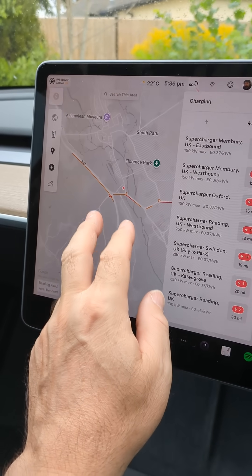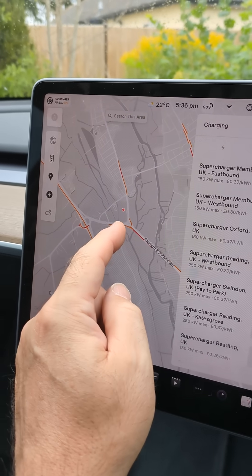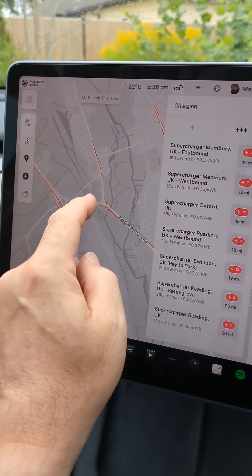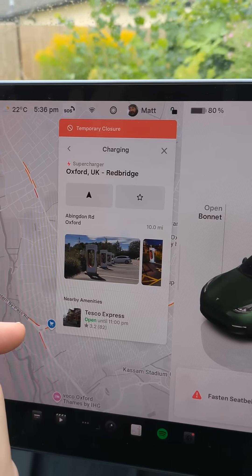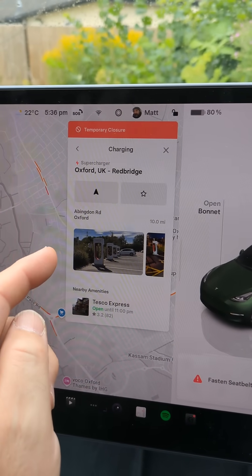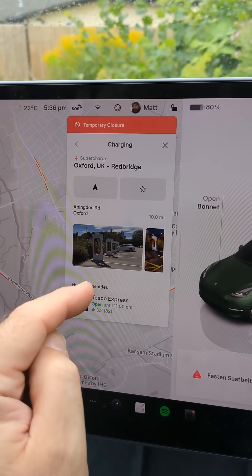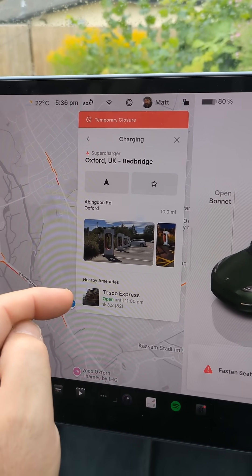If I zoom in to the Redbridge ones, it's just showing a little red dot on the map and they're not appearing in the list. But if I click on that, it shows me that these are currently unavailable because the site is closed for the next two weeks. The EV chargers are closed for the next two weeks, but the Redbridge Park and Ride itself is still open and operating as normal.